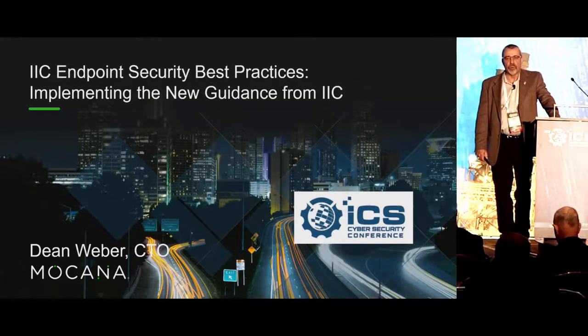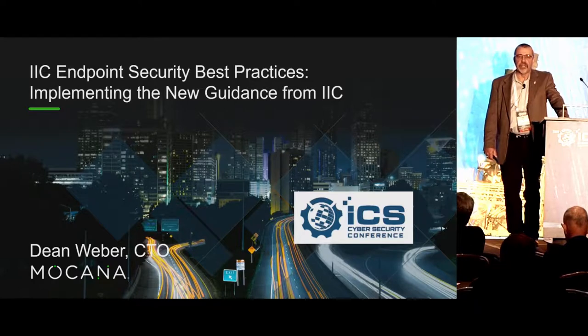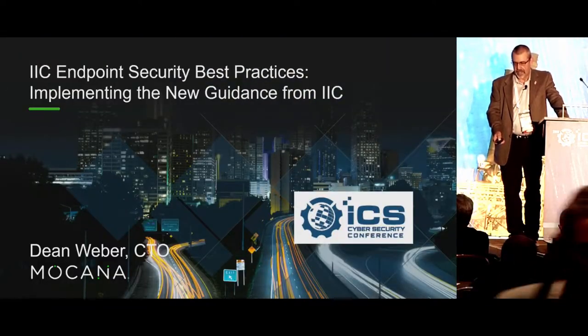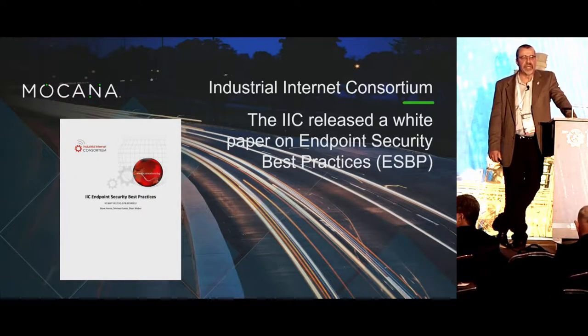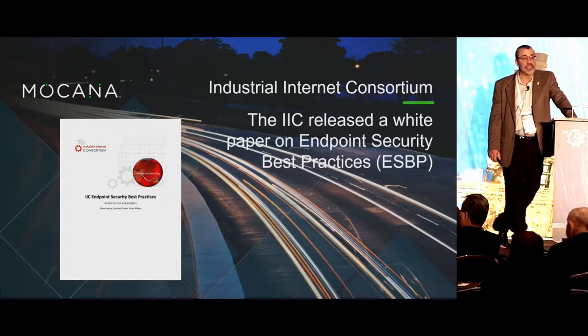What we're here to talk about today is what the IIC, the Industrial Internet Consortium, has done to actually develop endpoint security best practices — a less technical form of how does one go about securing industrial devices. The IIC was formed about five years ago to bring manufacturers and tier two and tier three providers together to tackle things like reference architecture, security frameworks, test bed design and implementation, and use cases.